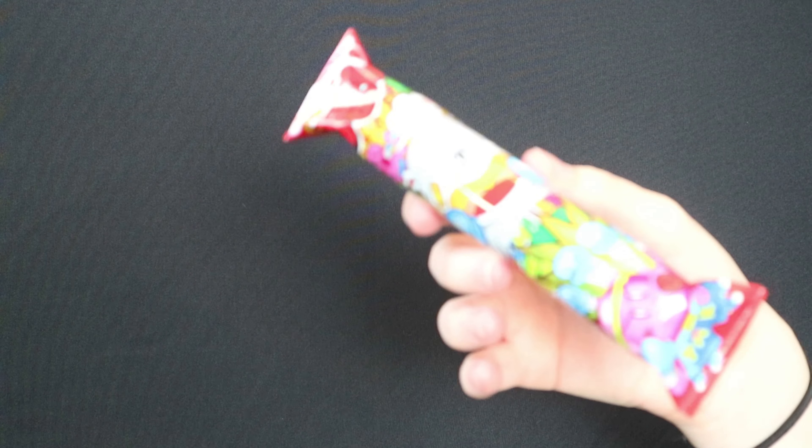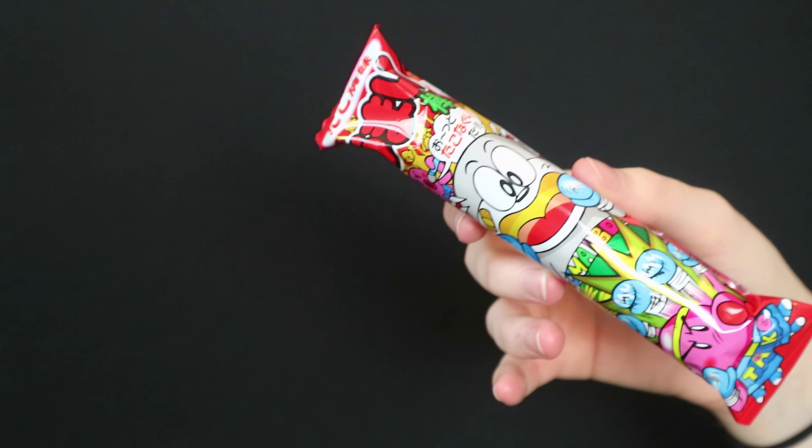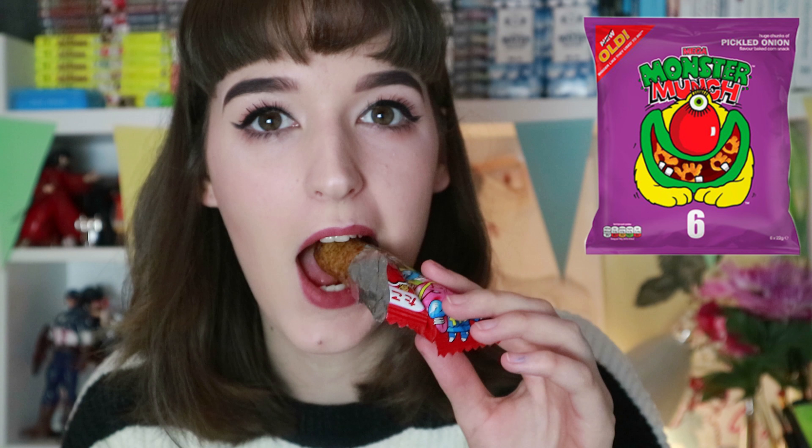The next Umaibo is the takoyaki flavor — taco might mean octopus, and it has a little cartoon of an octopus boxing the character on the stick, which is adorable. Oh my god, this smells so good — it smells just like Monster Munch here in Ireland. This does not taste fishy at all. I didn't think I'd like this as much but it's like Monster Munch, even sweeter. Ten out of ten, really nice.